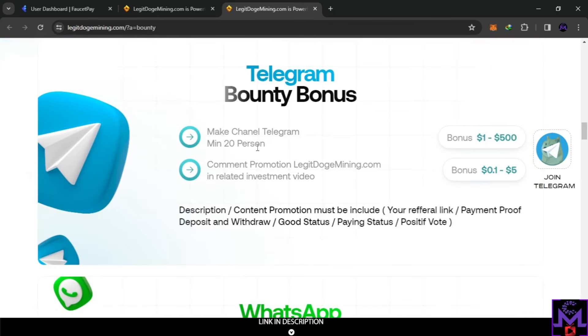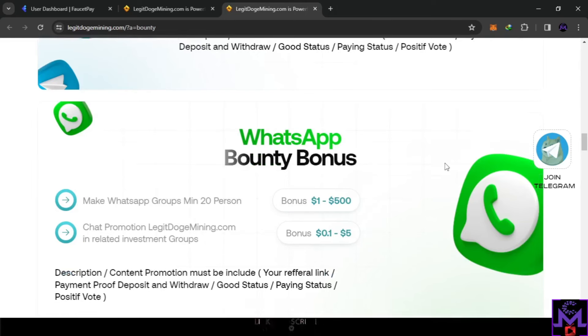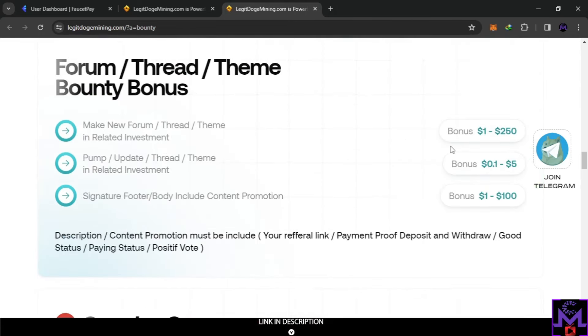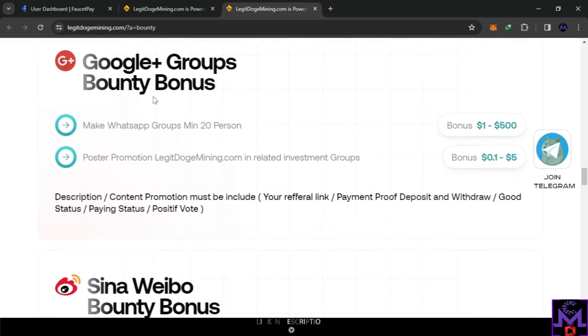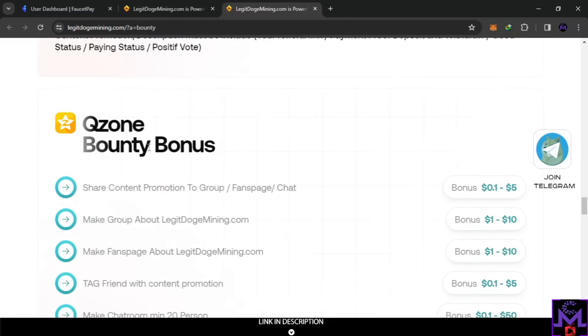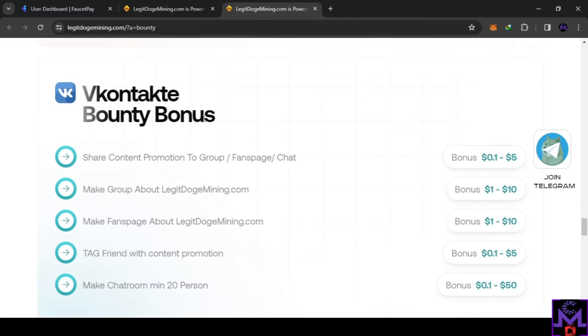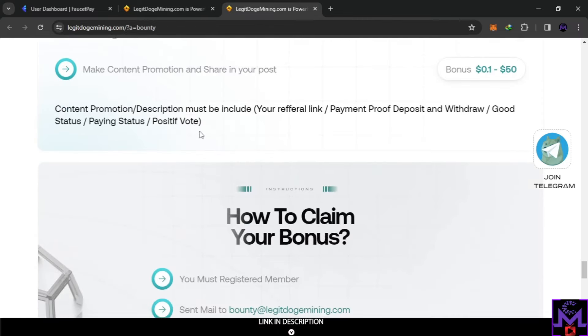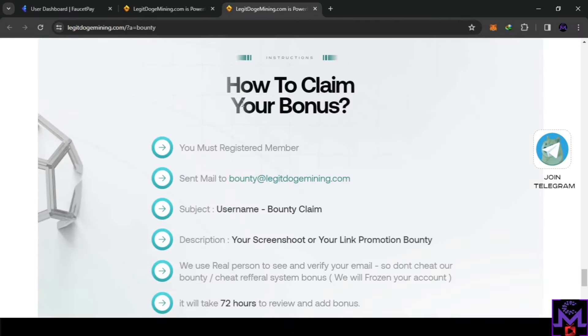You can also do the bounty on Telegram and get up to $500 — just check the requirements to get the payment. You can also earn from WhatsApp, forums, Google Plus groups, and websites. This website has a lot of features available for free.